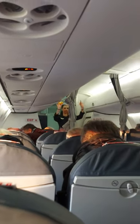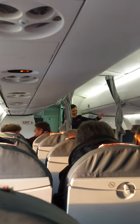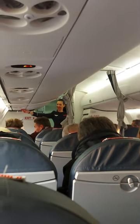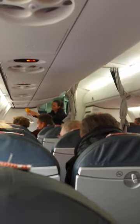En cas de dépressurisation de la cabine, les masques d'oxygène tomberont automatiquement à votre portée. Enlevez votre masque de protection sanitaire. Oxygen masks will drop down if there's a drop in the cabin pressure. Should this happen, remove your face mask.